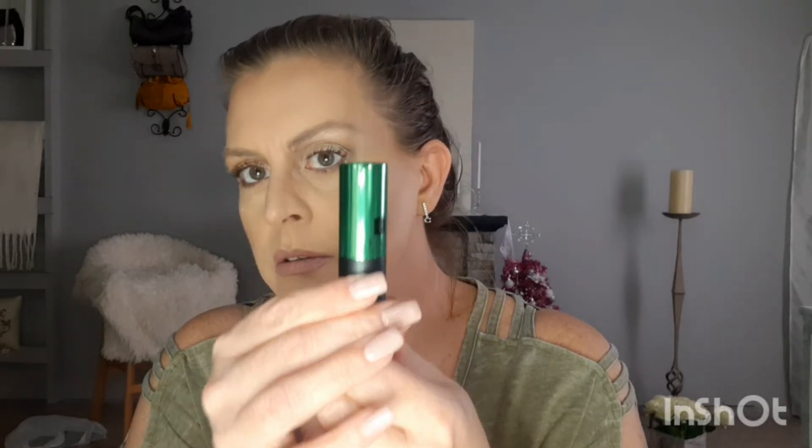Then we have a green one. This one's kind of wet - must be the Escada Sorbetto Rosso. It's from the UK. Oh, this one's very sweet - it's like sweet, like candy. I love this one! I'm gonna have to dry that off before I put it back in the container.